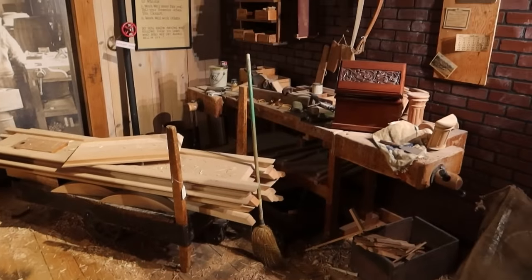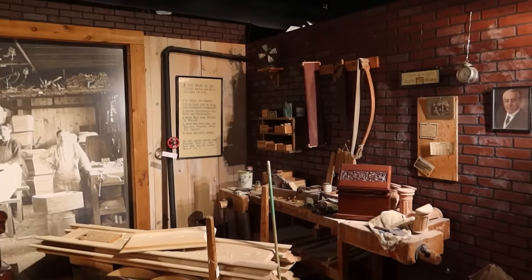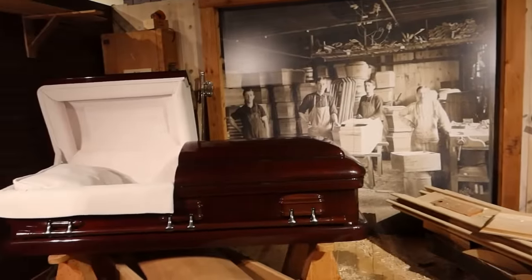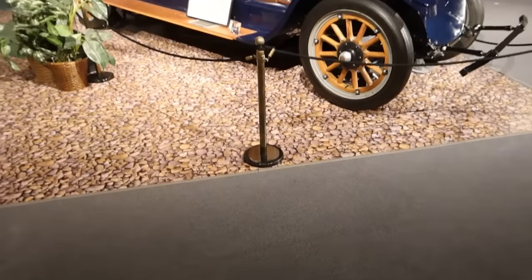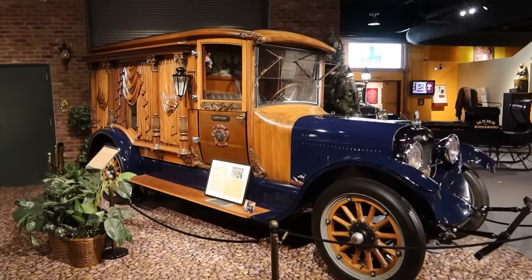Here is a mock-up of a casket factory where caskets would be handmade — you can see the woodworking tools, and over here the beautiful finished product. Check out this gorgeous 1921 hearse right here.